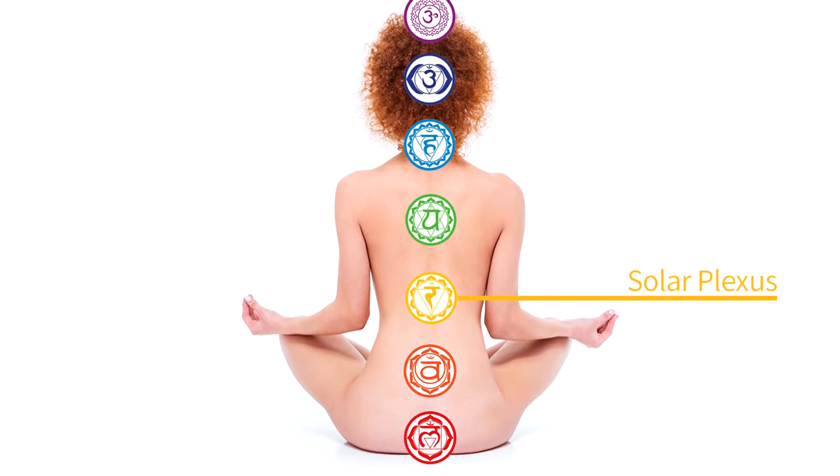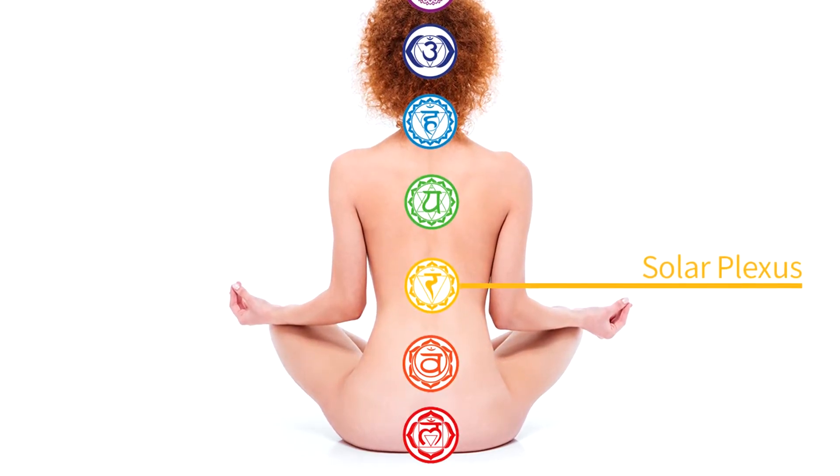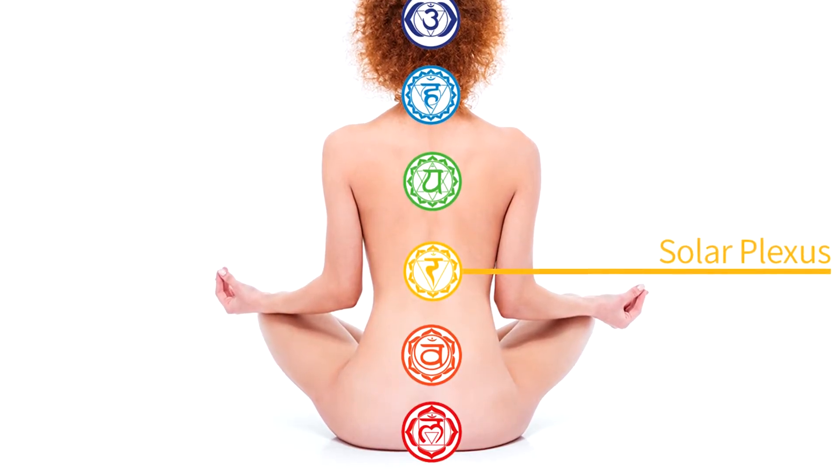The solar plexus chakra is located right at the base of your ribcage and it's the core of your personality and your identity. It's the source of your self-confidence, your ego, and your personal power. When balanced, this chakra allows your authentic self to shine brightly.